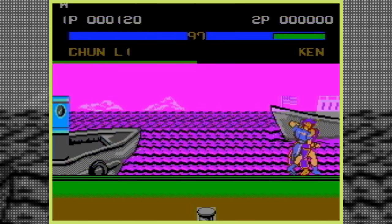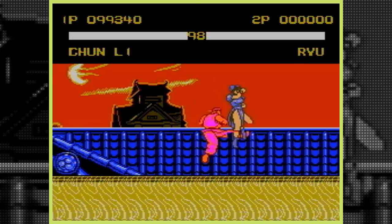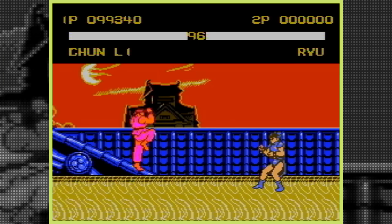In today's upload, we will look at another one and celebrate another chapter in bootleg history. Street Fighter 2 bootlegs are simply amazing.